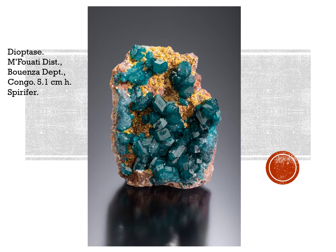Next stop is the Congo — and we are talking about Congo, not the Democratic Republic of the Congo. There are actually two countries; Congo is to the north of the DRC. Tomek Prashkir of Spurifer Minerals and his crew have been going down there quite a bit lately. It's not quite as dangerous as the DRC, but they are getting into some wonderful deposits, particularly in the Mfwate district, Bouenza department. This is an example of superb dioptase from there, 5.1 centimeters high — that's almost exactly 2 inches. There's also a little bit of yellow mimetite on the matrix.